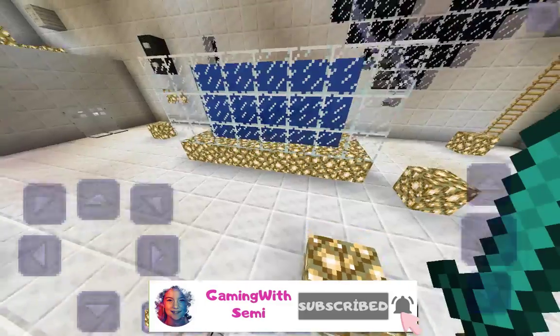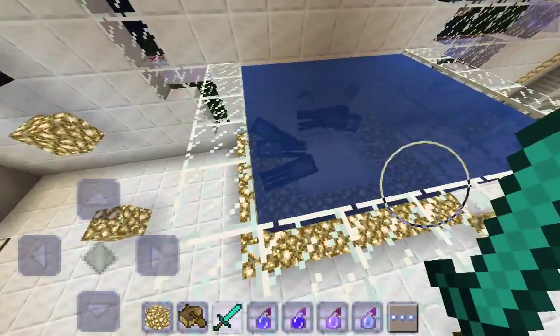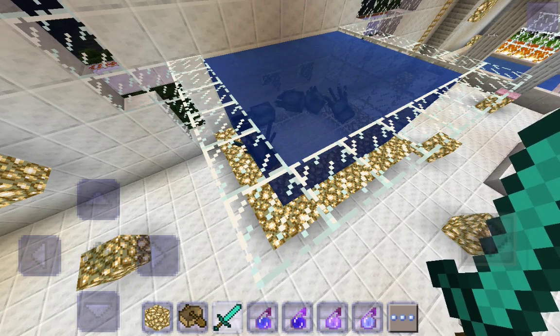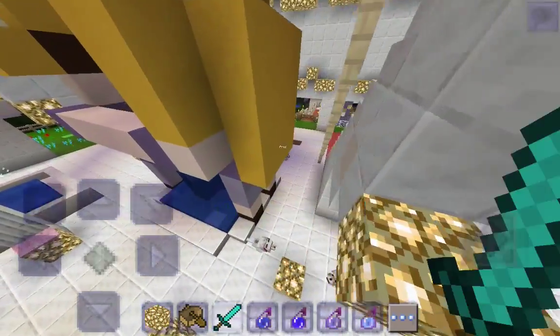Before I get into the video, I just wanted to point out that I took out my bouncy house and put in an aquarium. I made a video where I built an aquarium like this if you want to go watch that later. But back to the real deal!